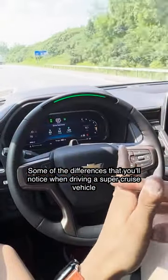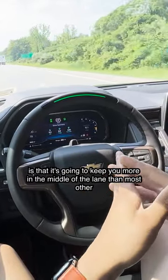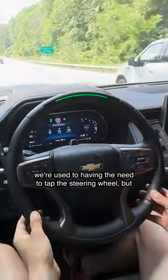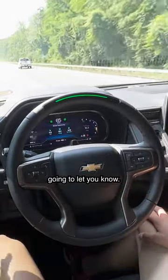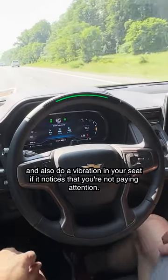Some of the differences you'll notice when driving a Super Cruise vehicle is that it's going to keep you more in the middle of the lane than most other self-driving vehicles. We're used to having the need to tap the steering wheel, but Super Cruise actually looks at our eyes. If you're looking around too much, it's going to let you know and also do a vibration in your seat if it notices that you're not paying attention.